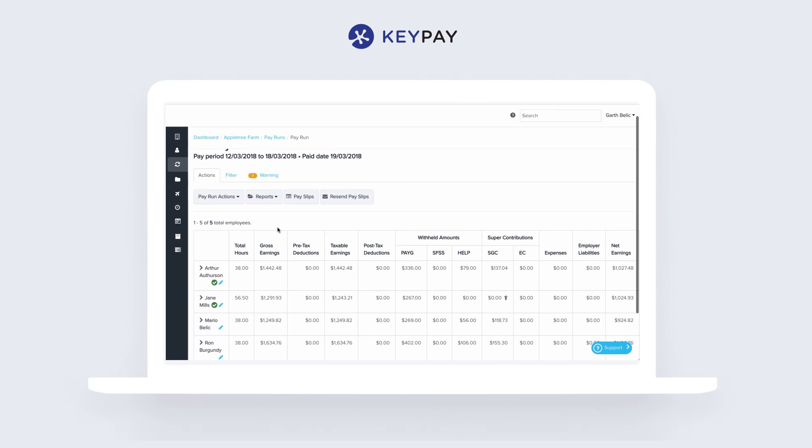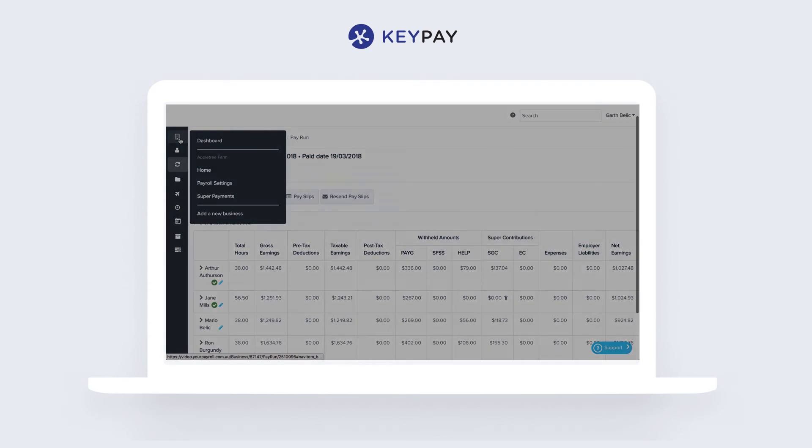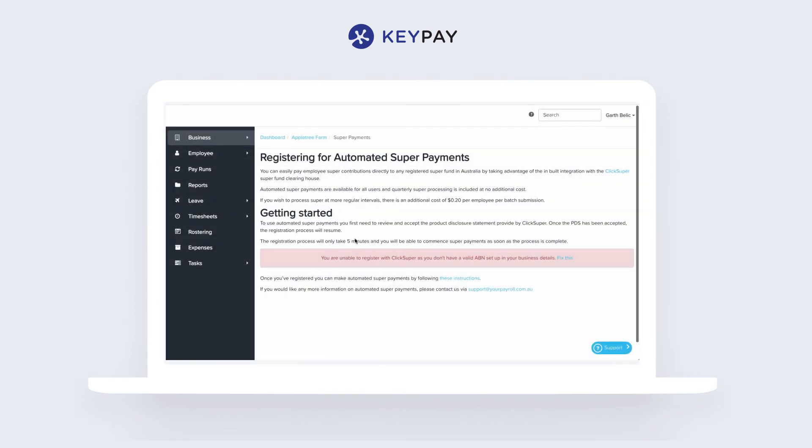Using our connected clearinghouse facility called ClickSuper, we can also make super payments on the fly very easily. We can register our business to ClickSuper using an online form and send off the superannuation information every quarter, which includes everything that the super fund needs to know.